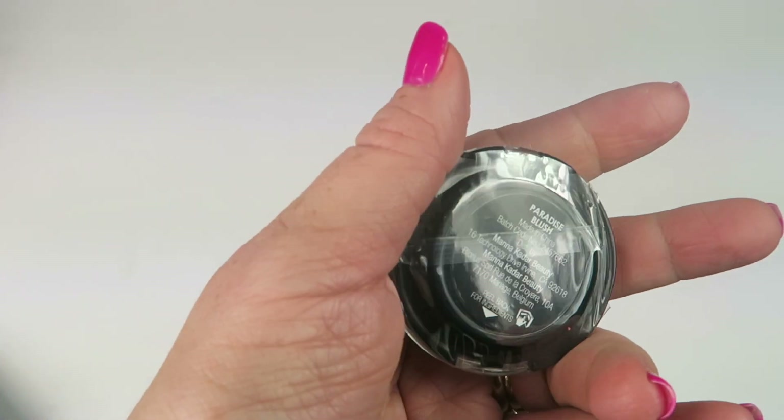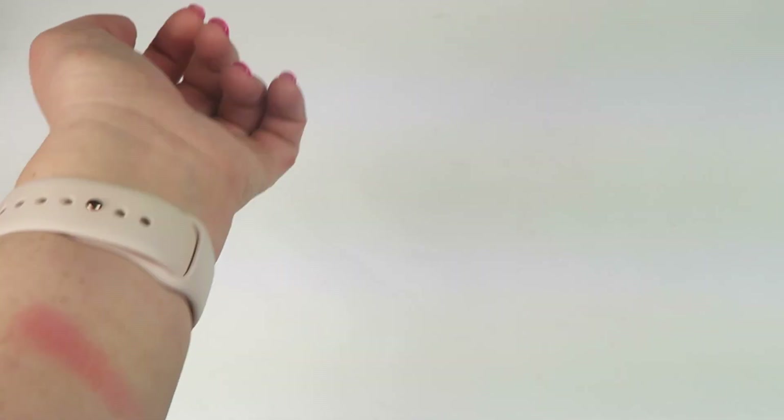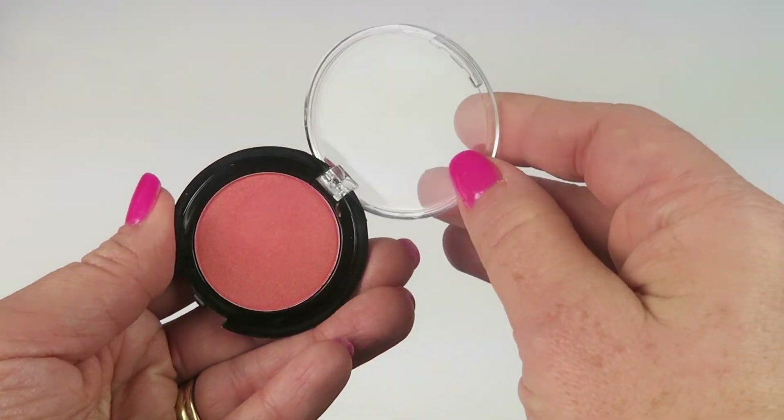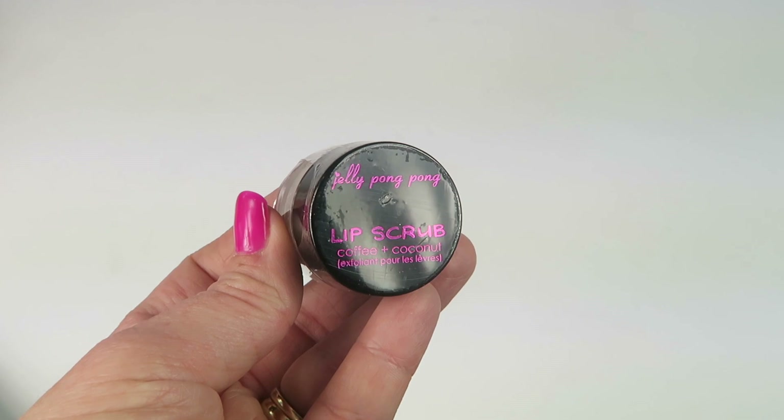Next is Manicare In Paradise blush. Here's a look at the blush — here's a swatch. I love the color; I think I might even have it already. I have quite a few Manicare products from boxes, but I like it nonetheless.